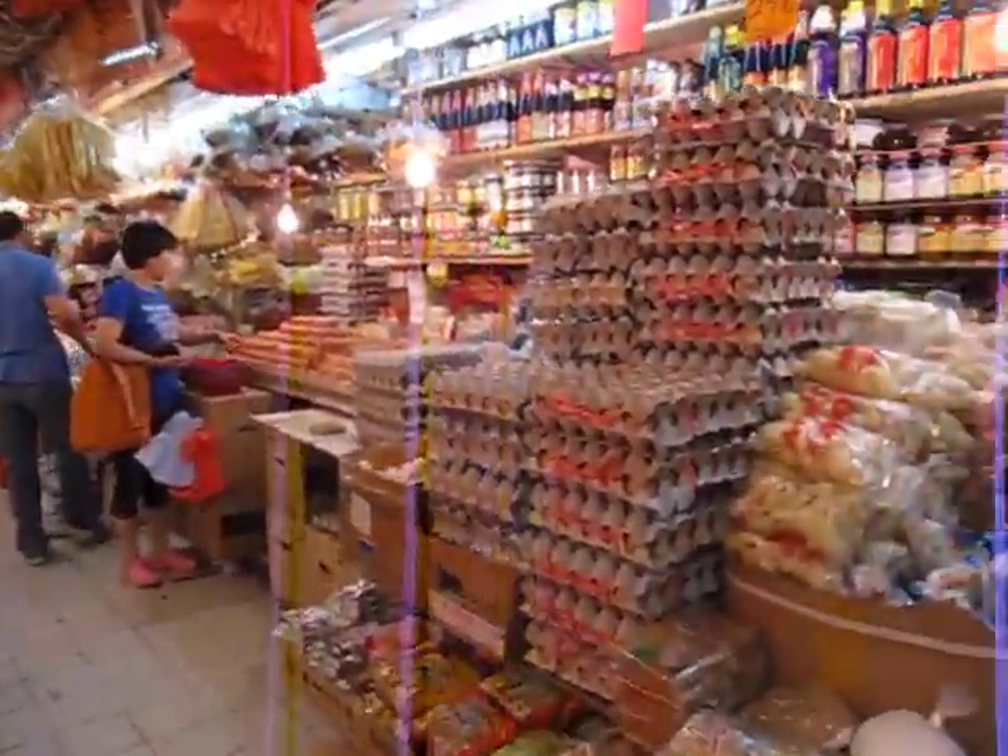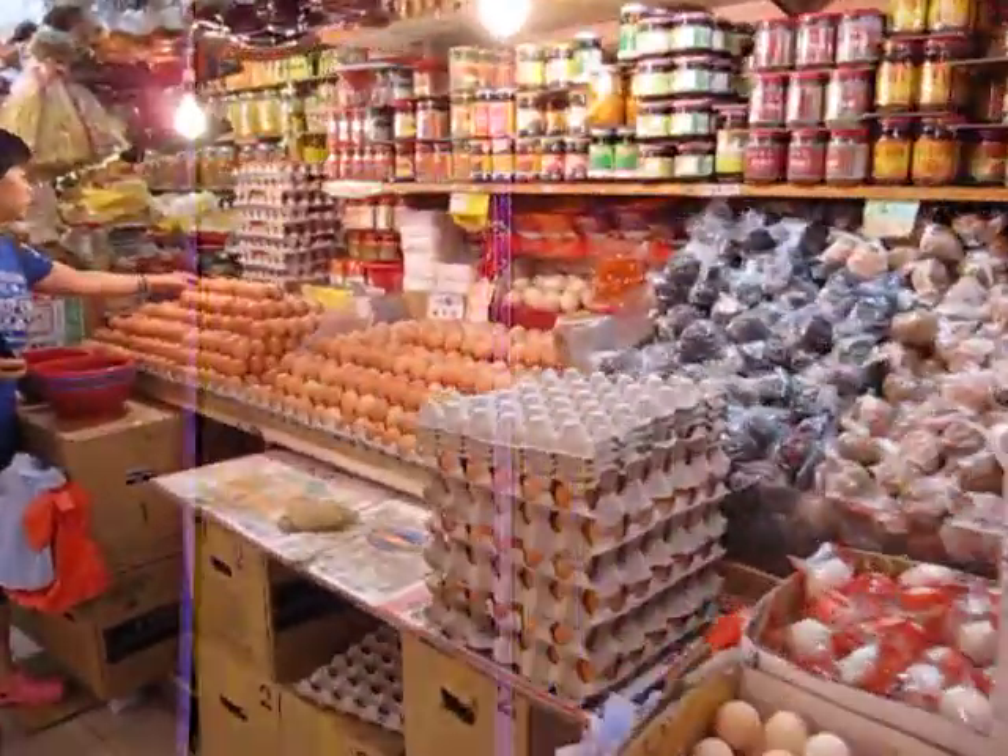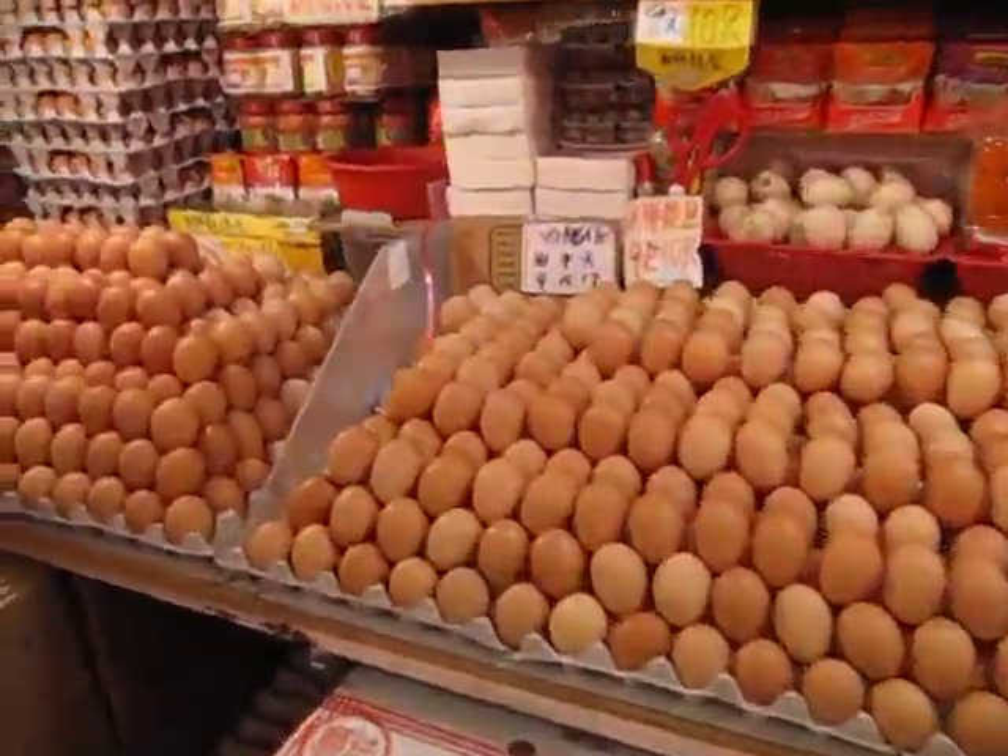Whoa! Piles and piles of eggs. Check out all these eggs, Olivia. We have fun cooking these.